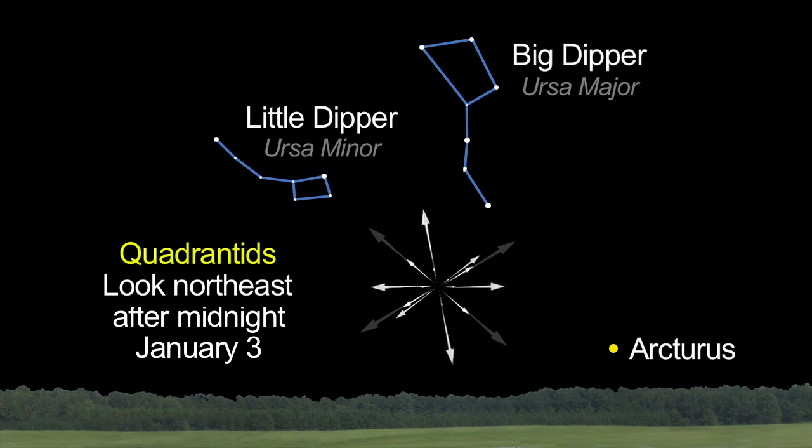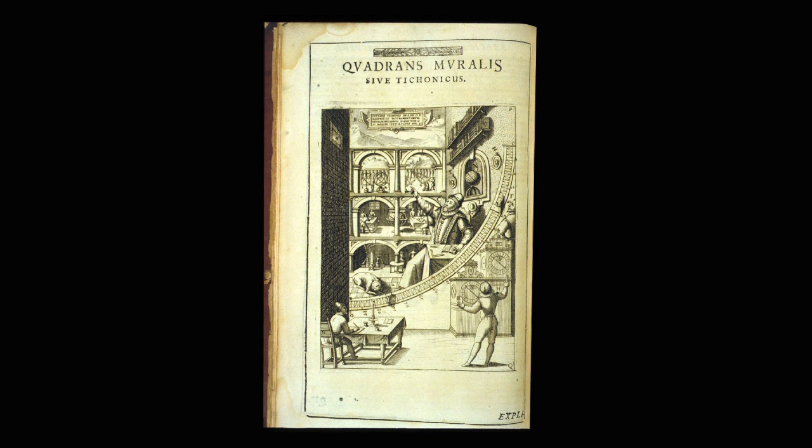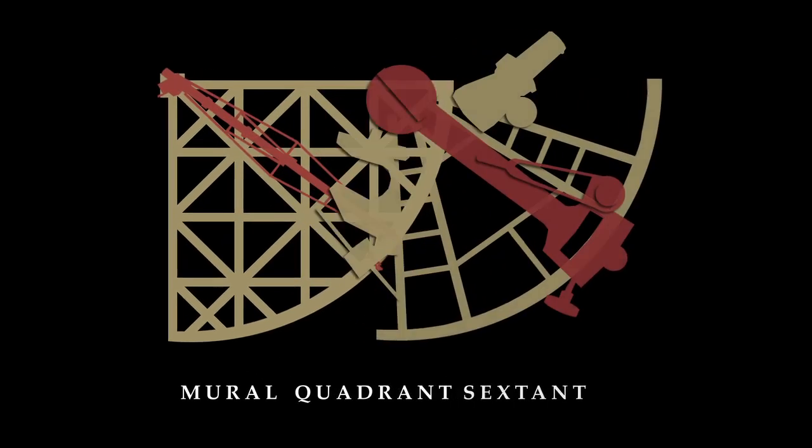Look in the northeast between and below the familiar Big and Little Dippers and the bright star Arcturus. This shower isn't named for the modern constellation in which it appears, but for an obsolete one called Quadrans muralis. It depicts an early instrument called a mural quadrant, which was used to observe and measure stellar positions. It's similar to today's sextant.